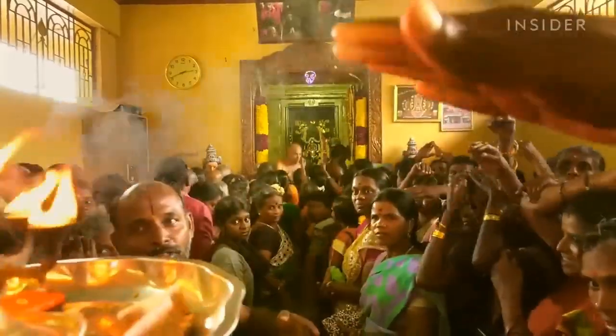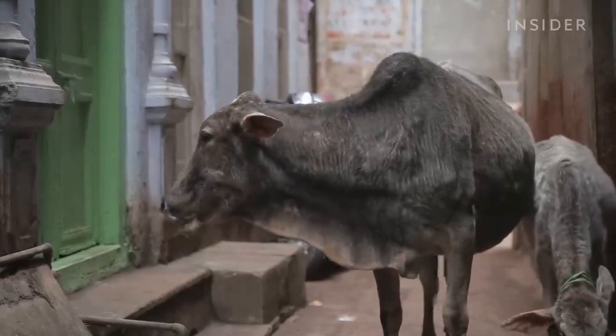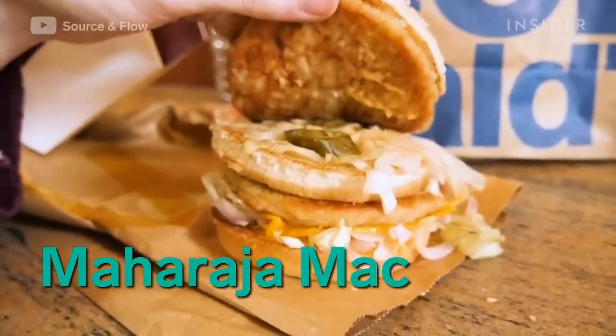While the Big Mac may be one of McDonald's most popular beef burgers, that's not the case in India. About 95% of the world's Hindus live in India. Cows are sacred in Hinduism, so practicing Hindus don't eat them. As a substitution, the Maharaja Mac uses chicken and adds heat with jalapeños.